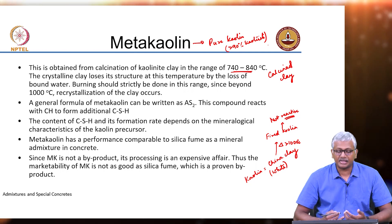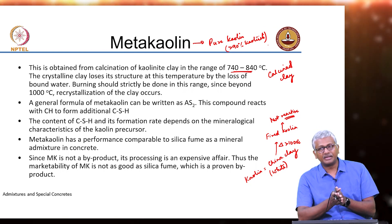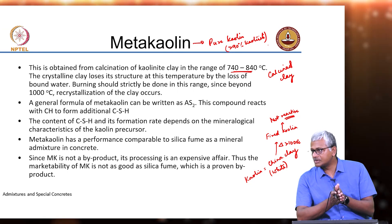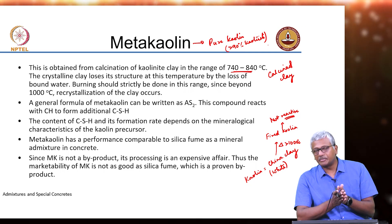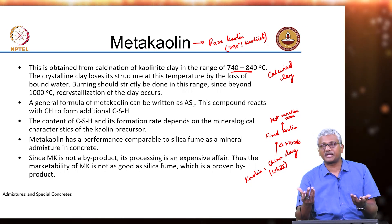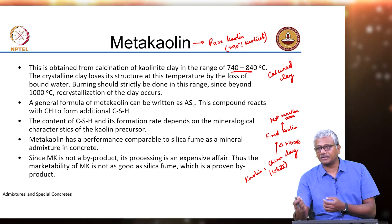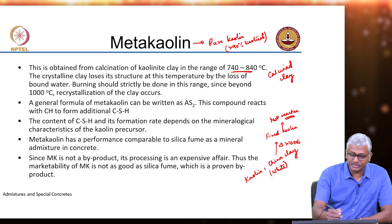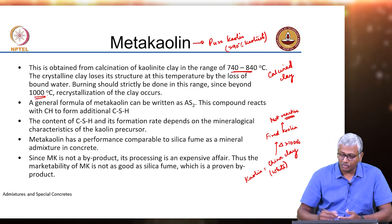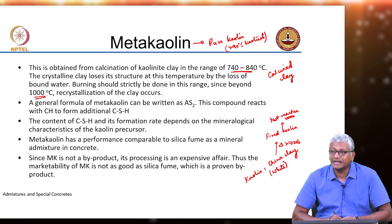Crystalline clay has these platelets — alumino silicate — and in kaolinite structure these are bound by water molecules in between the platelets. At the calcination temperature, the water molecules are removed and your plates become more active. The surfaces of the plates are now reactive and can react with calcium hydroxide to lead to a pozzolanic reaction. But if you go to higher temperatures beyond 1000 degrees Celsius, recrystallization of the clay will occur and it will not be reactive anymore — that is basically your fired kaolin.